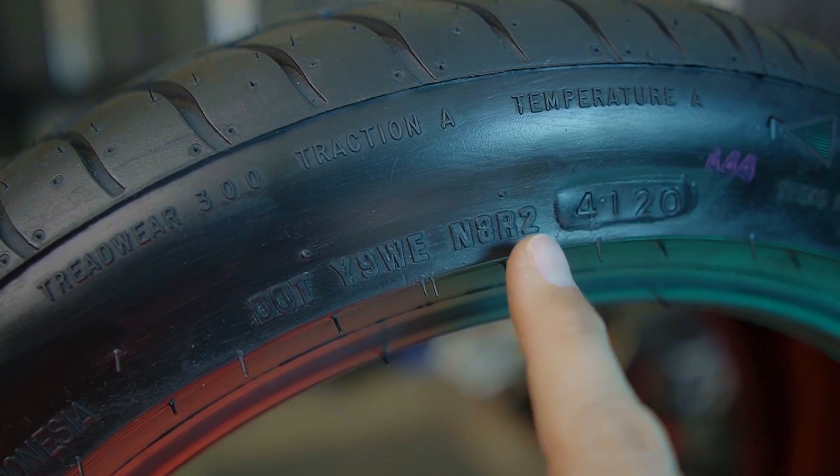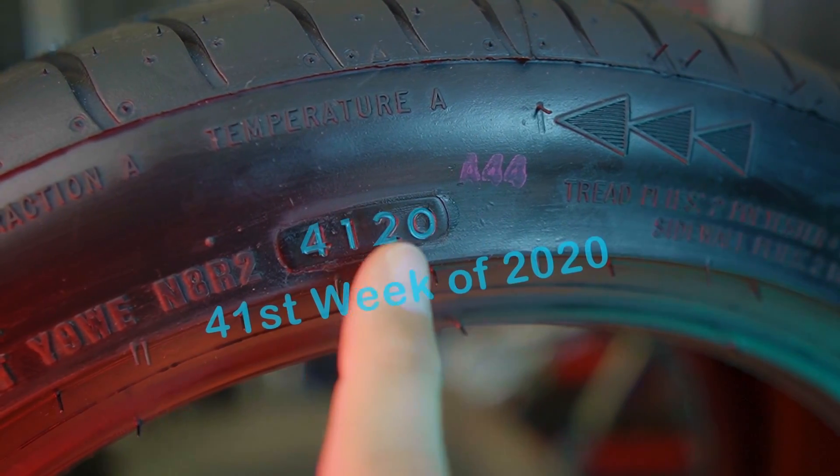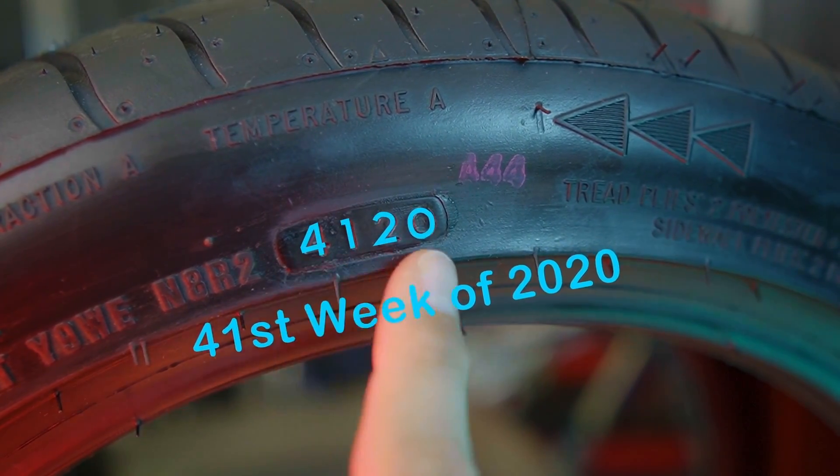Check your sidewall for the manufactured date. You're going to find that date as part of the overall tire ID number. Usually it's the last four digits inside a pill-shaped area stamped on the side of the tire. The first two numbers are the week, and the second two are the year the tire was made. So if they've never been used, why is this date even relevant?